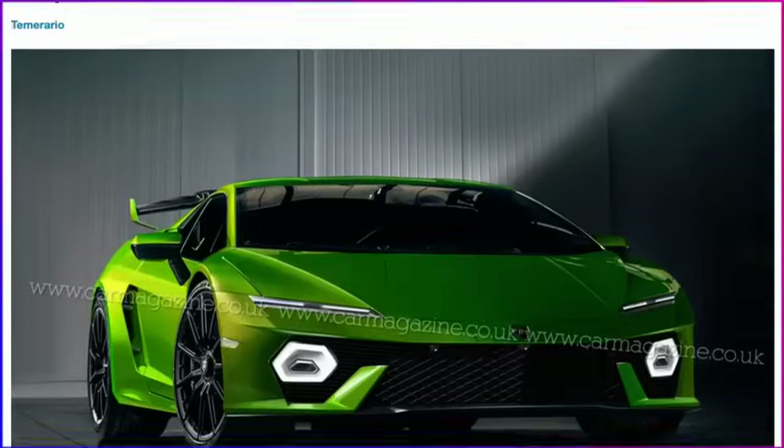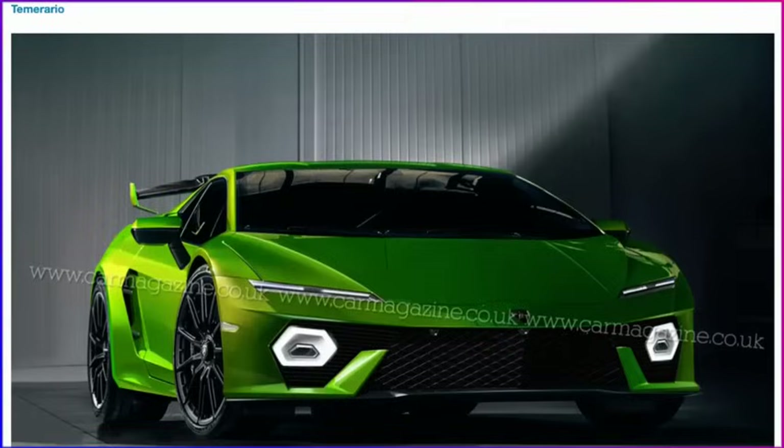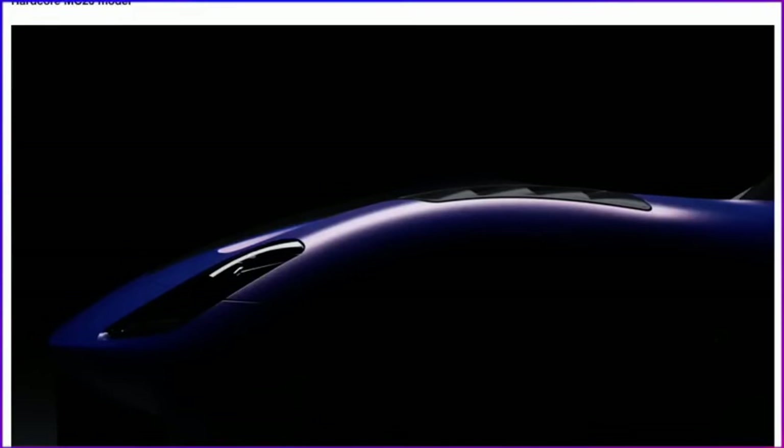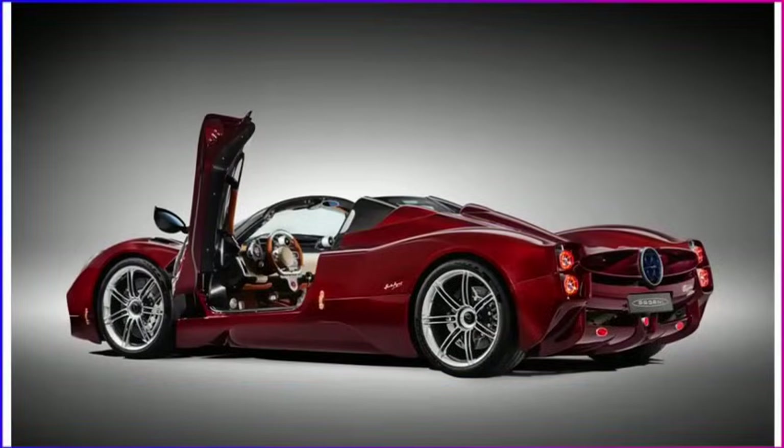Lamborghini supposedly is going to announce the Temerario — it's the Lamborghini replacing the Huracán. And then Pagani is going to debut the Utopia Roadster, which is basically the Utopia but with the roof taken off, which would be really incredible.